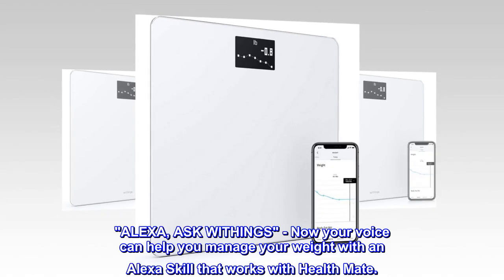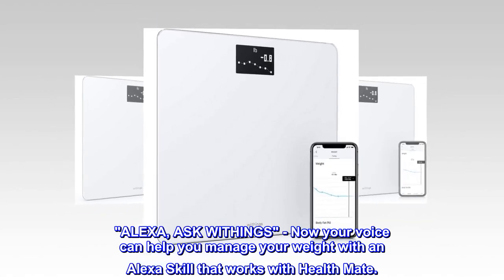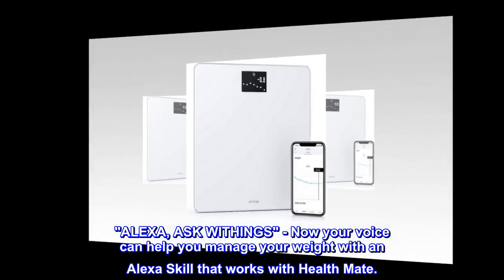Alexa — Ask Withings. Now your voice can help you manage your weight with an Alexa skill that works with HealthMate.